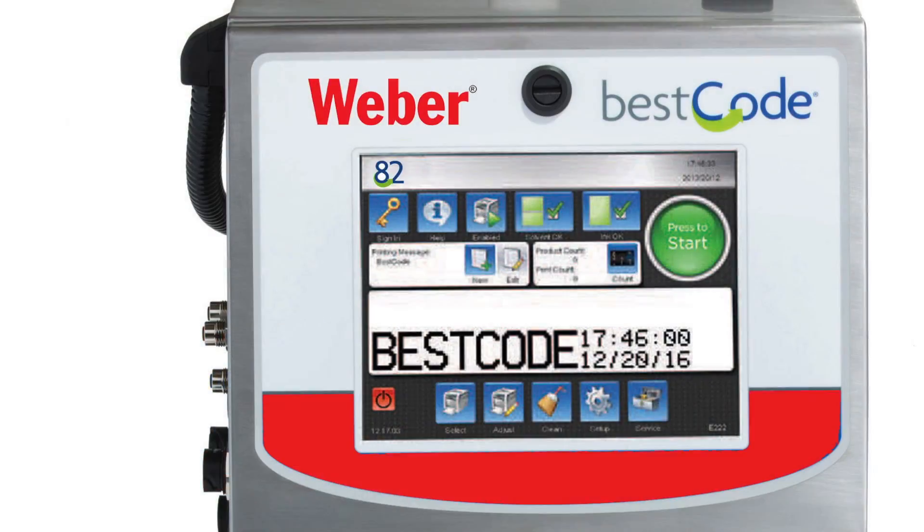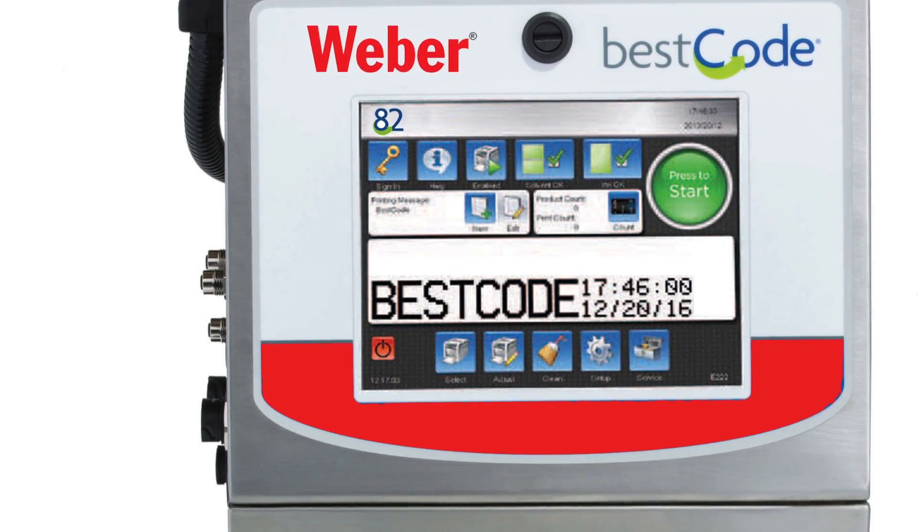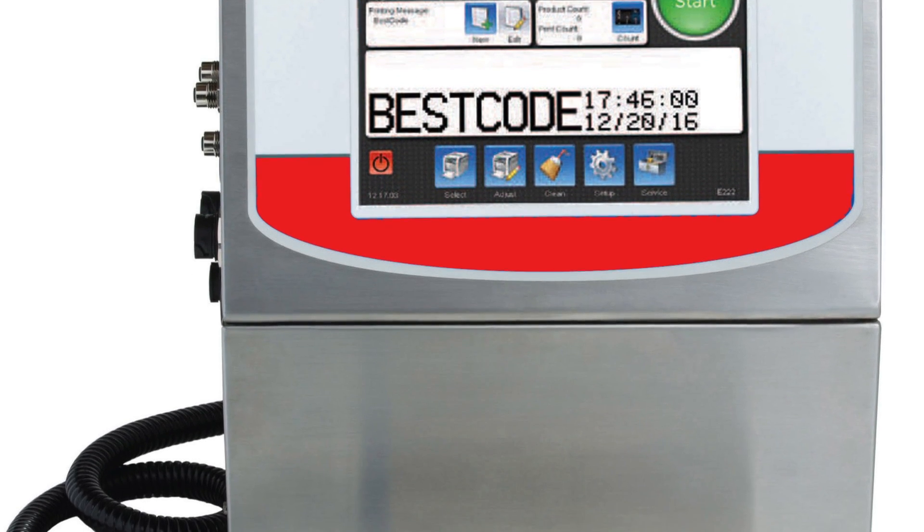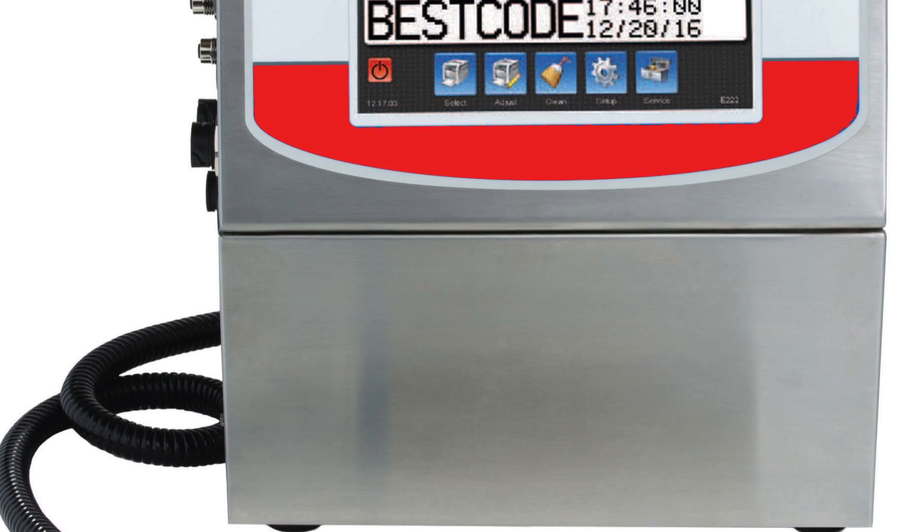The Model 82 is designed for basic applications requiring only one to two lines of text. It's designed to be used for one to two shifts per day, five days per week, and it has a 4,000-hour filter life. It can handle line speeds up to 600 feet per minute, and it's IP55 rated for water and dust protection.